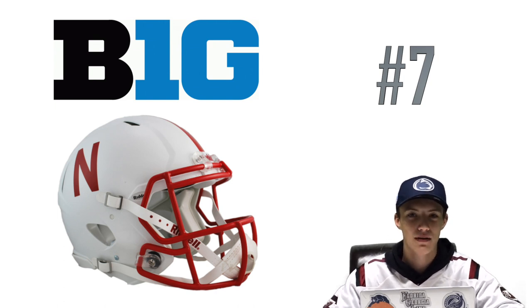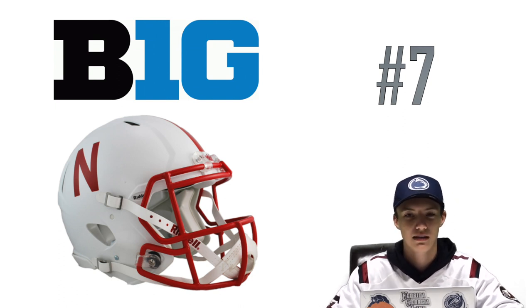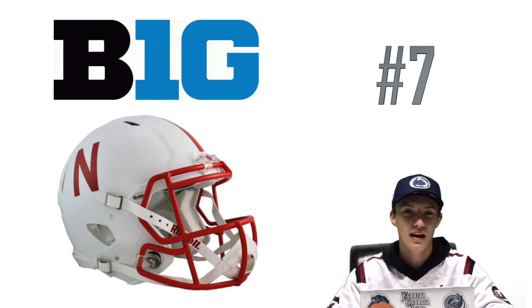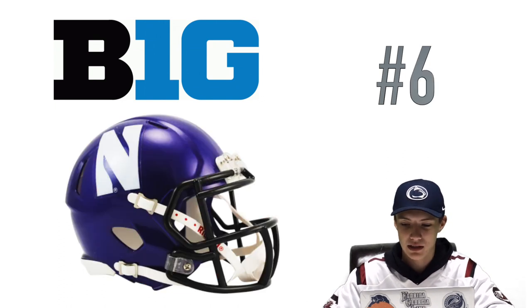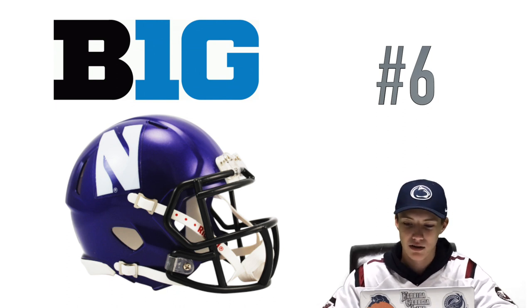At number seven we have a nice and classic Nebraska one. It's just white and it doesn't have their main logo on it — which I actually like. Most of these teams have their main logo on it, but Nebraska just has a classic N, and it's not actually the primary logo they normally use. I really like that.